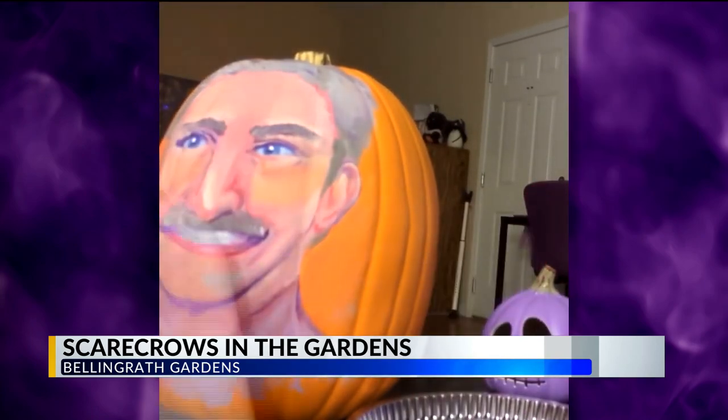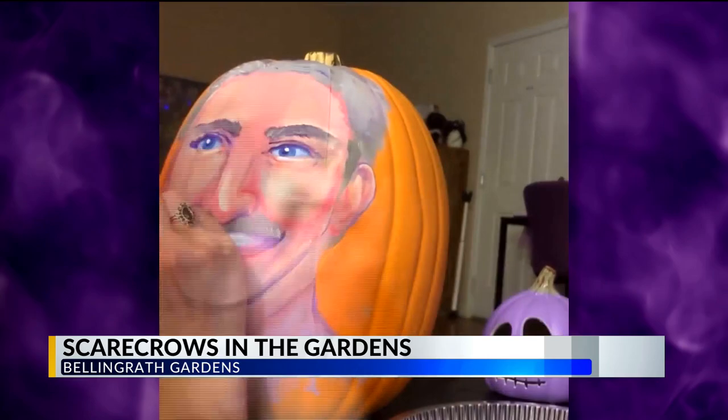Why did we choose John? The eyes were probably the most important part of the portrait. He is a face that everyone here in Mobile recognizes, and hopefully they will recognize when they walk through Bellingrath as well.